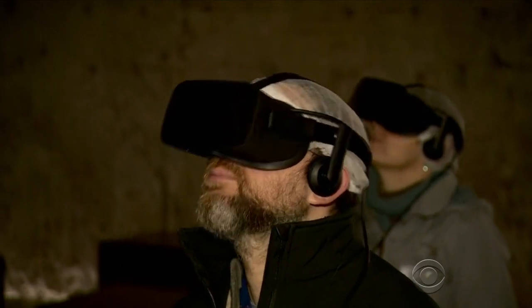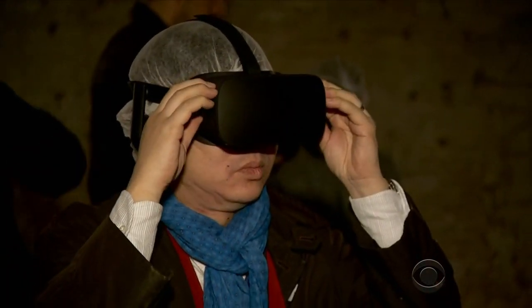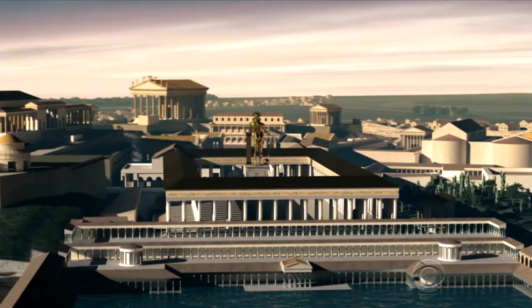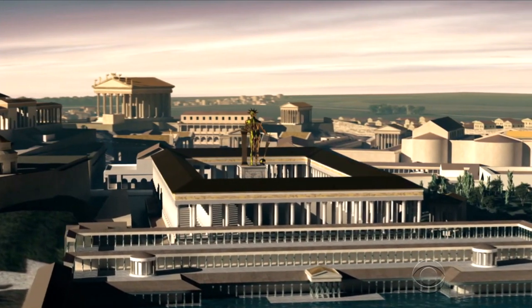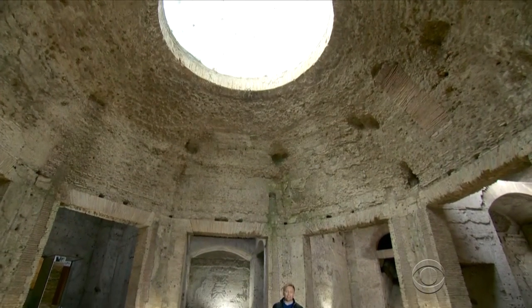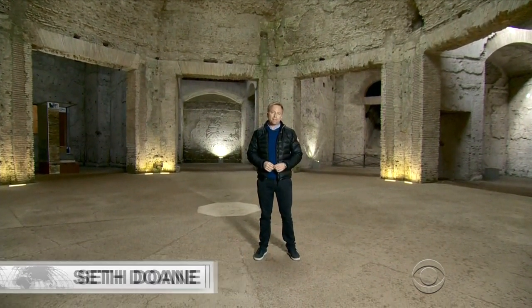Francesco Prosperetti is the superintendent for archaeology in Rome. He was the one who pushed to use virtual reality here. It's an interesting concept — using modern technology to understand ancient history. To get closer to things of the ancient past, the only way is to use technology. The architecture and paintings here influenced the likes of Michelangelo and Raphael. Excavation work continues; there is still another 30 percent of this palace to be unearthed.